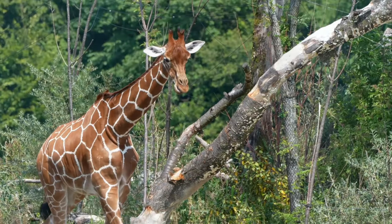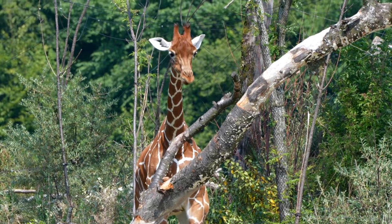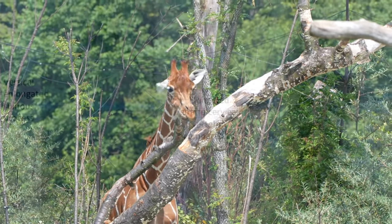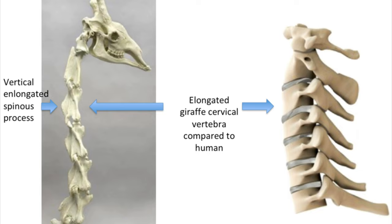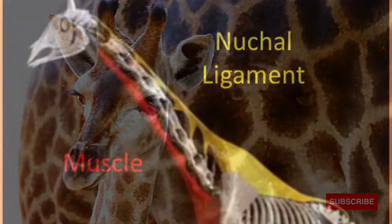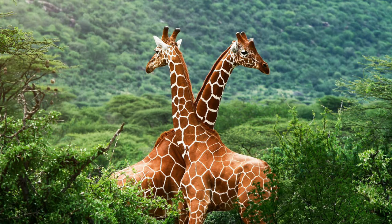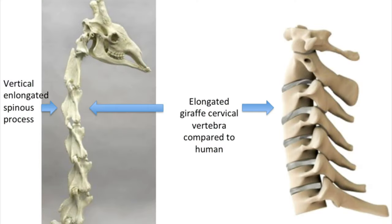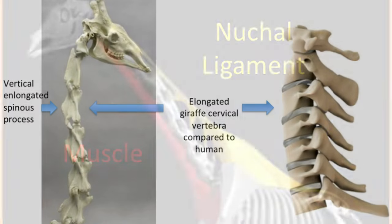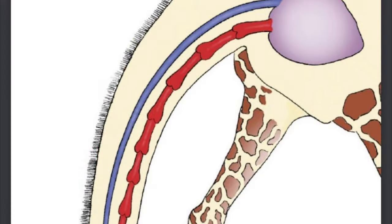Neck: the giraffe achieves part of its great height by having the longest neck of any animal. Interestingly, they only have seven vertebrae in their necks — exactly the same number as humans — but the elongation is caused by the lengthening of the cervical vertebrae, not by the addition of more vertebrae. This largely takes place after birth, as giraffe mothers would have a difficult time giving birth to young with adult neck proportions. The neck also requires a special adaptation to be carried upright: vertebrae near the shoulders have vertical extensions supporting a very large ligament called the nuchal ligament, which runs from the back of the skull to the base of the tail, functioning like a giant elastic band to reduce the strain of carrying the heavy neck.